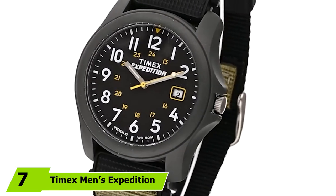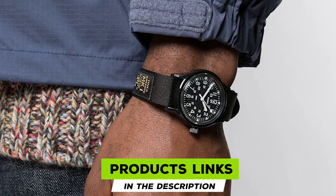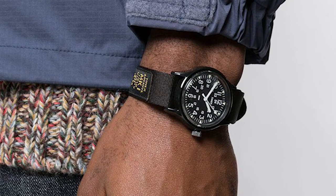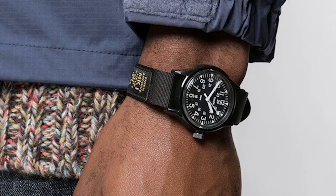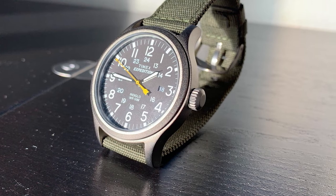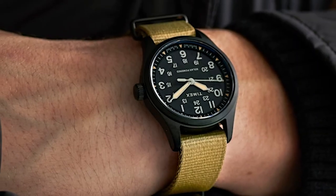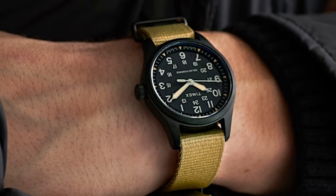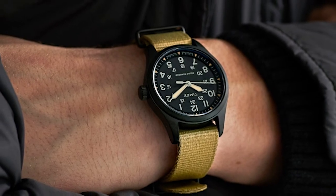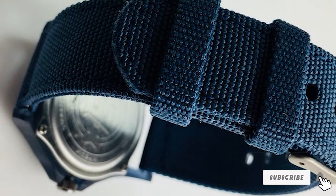Moving on to number seven, the Timex Men's Expedition Acadia full-size watch. With its clean and simple military design, the Timex brand is renowned for accurate movements and an affordable price, and this model gives you a lot of watch for your money. Available in a choice of colors, it comes with a twin-pin nylon strap that fits up to an eight-inch wrist circumference. The classic black dial has an easy-to-read date window at three o'clock, and with full Arabic numbers with contrasting Roman numerals, this is an excellent choice for adventurers who want to stay stylish. The INDIGLO backlit watch dial with luminous hands makes it easy to read in all conditions, and it is water resistant up to 50 meters — suitable for recreational swimming and light showers.